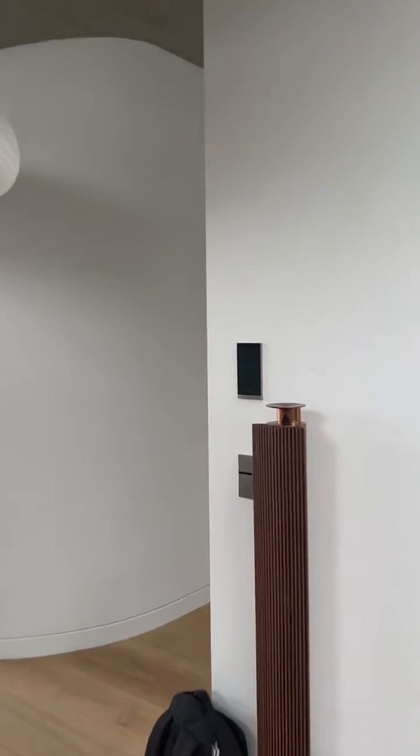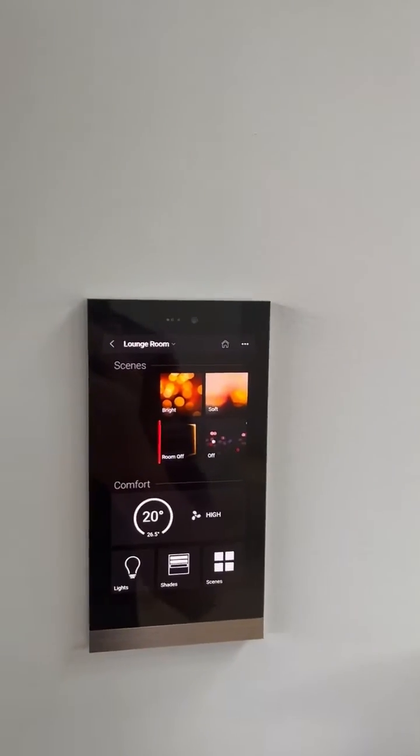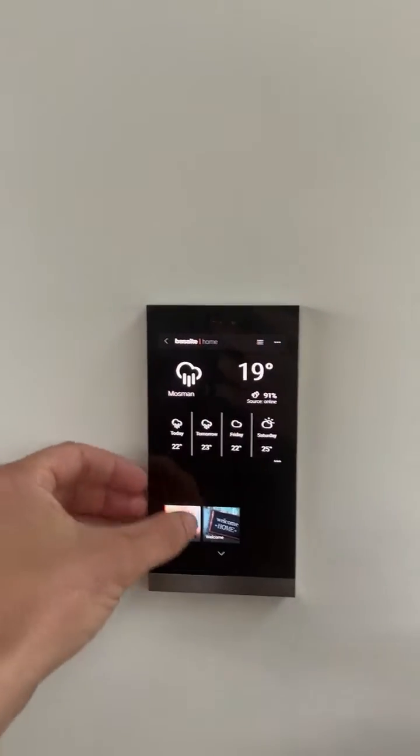We've gone with the brushed nickel Fibonacci's and the brushed nickel Ellie panels. This Ellie wakes up to the room that we're in, which is the lounge room. So we've got lots of blinds, which are actually just louvers. We've got full control of the house from here.